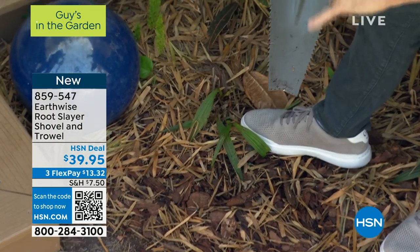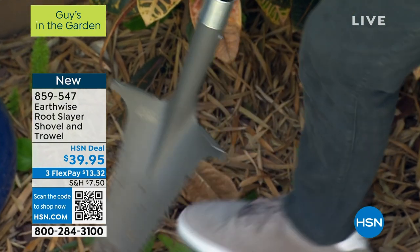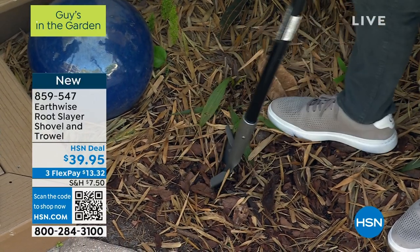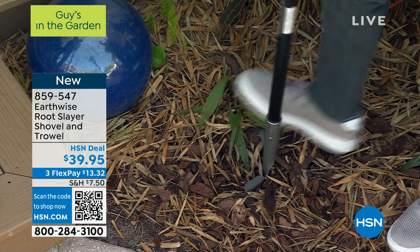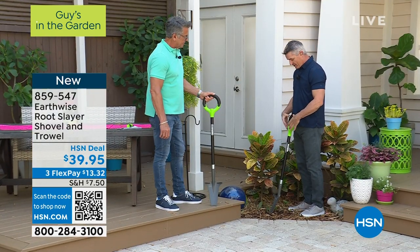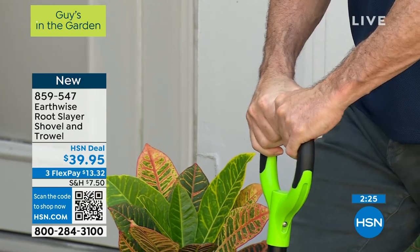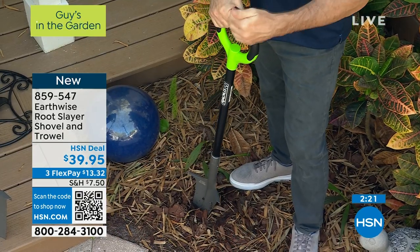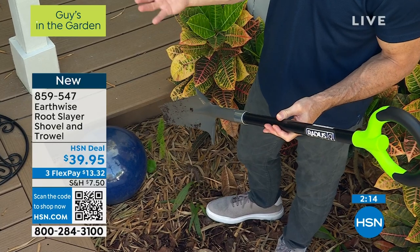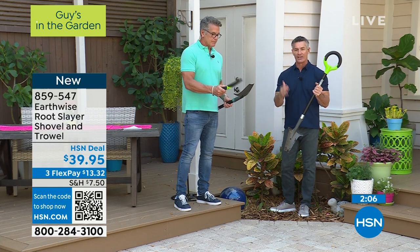The handle is different — typically a handle is a square shape or there's no handle at all. With this you can grab it however you want, getting additional force. That zero grip is amazing. All these innovations coming from the Rootslayer, all brought to us by Earthwise. I'm always impressed that they're making something we've used for years better every single season. It's March — before you know it it's going to be April, May, and most of you are getting your flowers delivered in the next month.